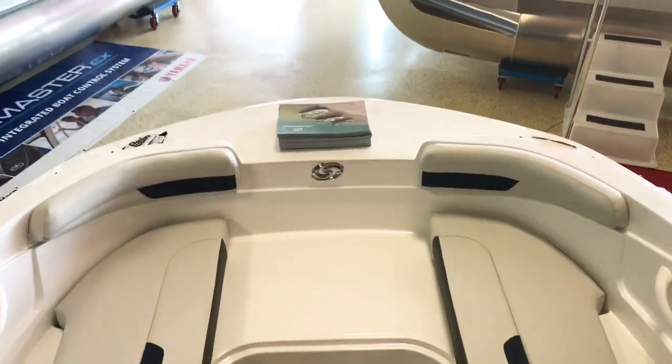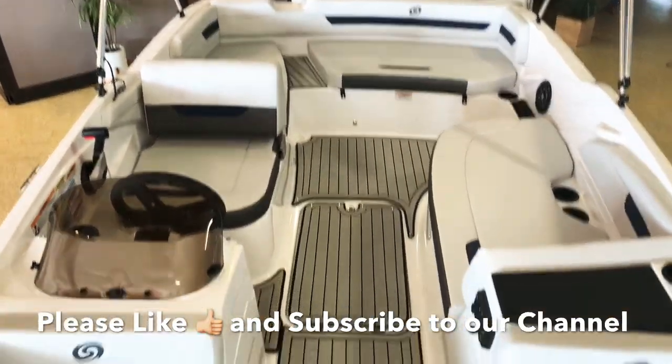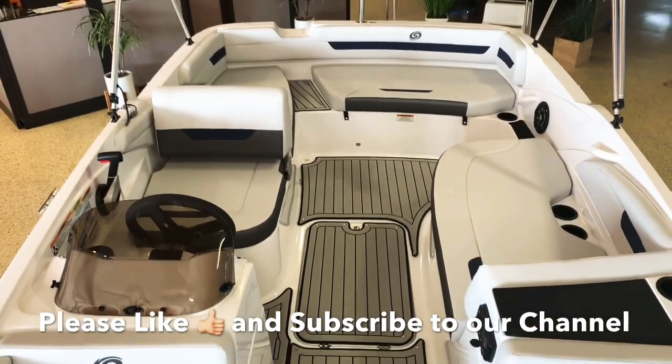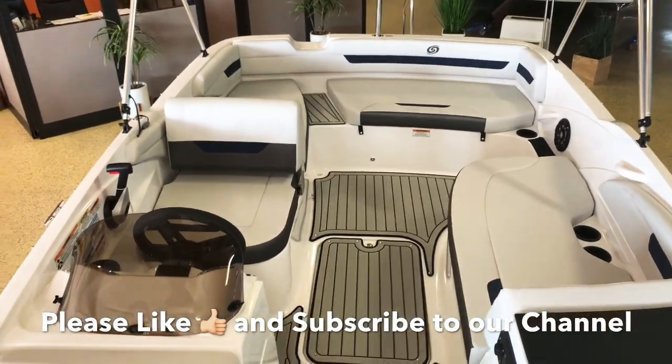Nice bow deck area here so you can pick people on and off from the deck. Step your foot right here, walk right up onto the deck to enter or leave the boat. It's very easy to board from the front — you don't have to worry about pulling up to the side and risking scratching the boat, and you don't have to back up and get the outboard close to the dock.